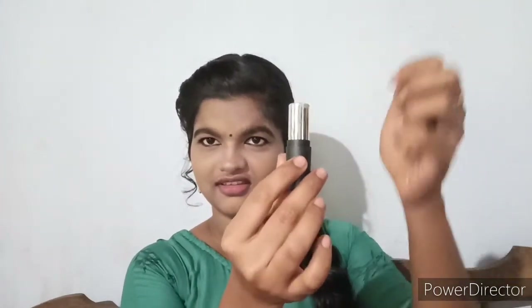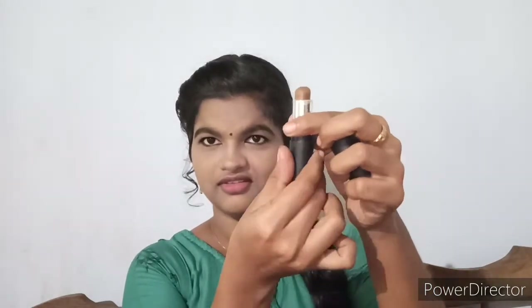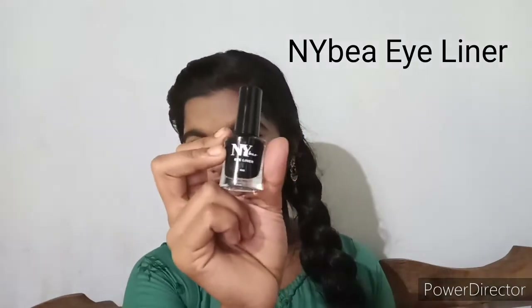This is an Eyeliner — a Jet Black eyeliner from Bell House. This is a Kajal — a good review product. This is a 3-in-8 ruby Kajal, long lasting and smudge free.